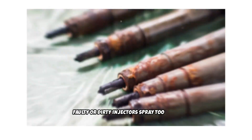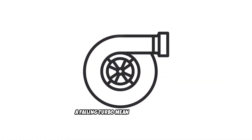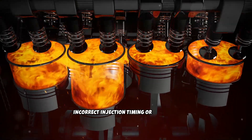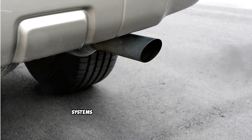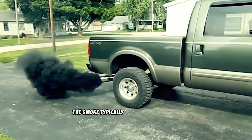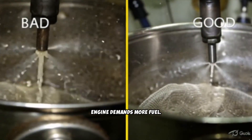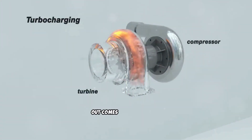Turbocharger problems like boost leaks or a failing turbo mean insufficient air is reaching the cylinders. EGR valve issues can disrupt the air-fuel balance. Incorrect injection timing or fuel pump problems deliver too much fuel at the wrong time. Modern diesels with properly functioning systems should produce almost no visible black smoke under normal operation. If you're seeing black smoke, something is wrong. The smoke typically appears most heavily during acceleration or under load — if your injectors can't atomize fuel properly, or your turbo can't supply enough air, out comes the black cloud.